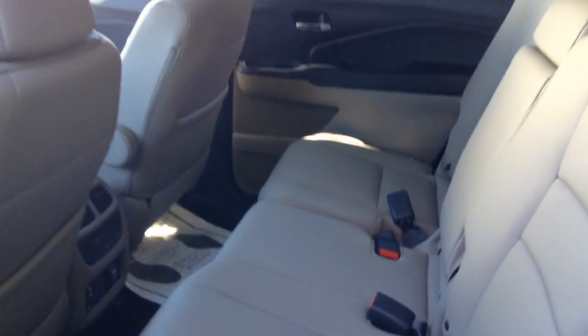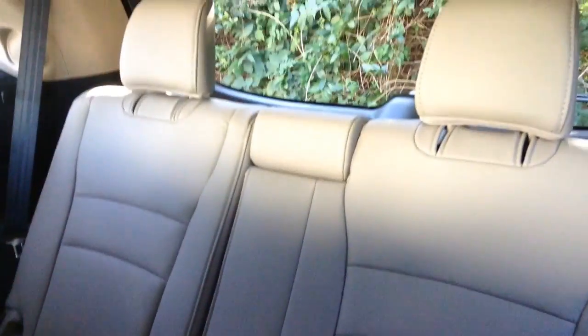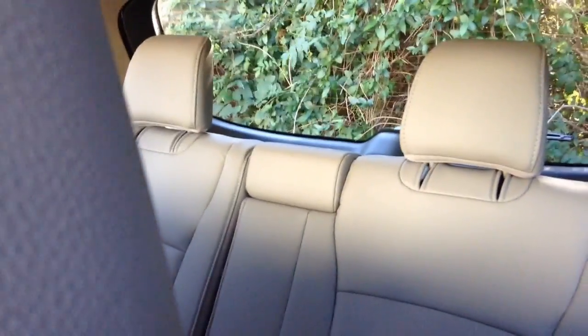Here is the back seat of the Pilot. As you can see there are a total of three rows of seats, and back here these can fold down so that way you have more storage for the trunk.